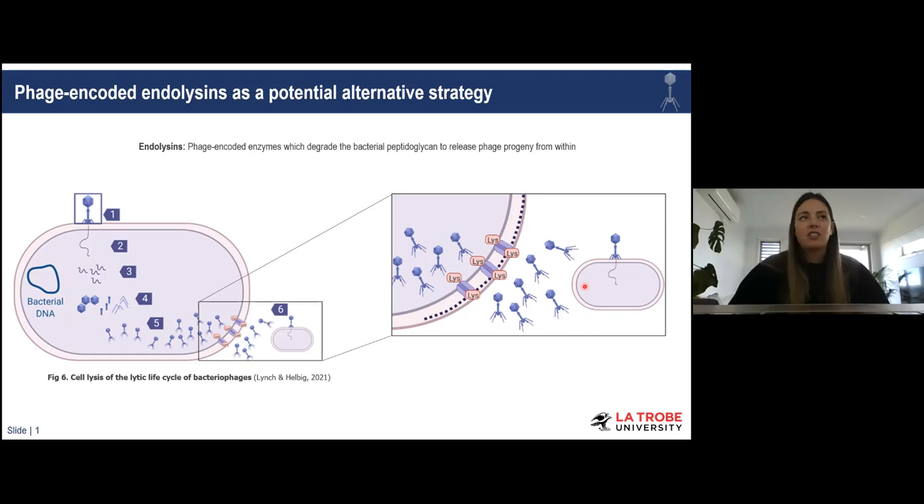Interestingly, a handful of recent studies have applied purified endolysins — without the phage or the holin — directly to bacterial cells and observed bacterial lysis. Therefore, we thought that endolysins could also be regarded as an alternative therapeutic option. With these successful studies as precedent, we decided to computationally mine the genomes of all temperate phages against Staph pseudintermedius for their endolysin genes.